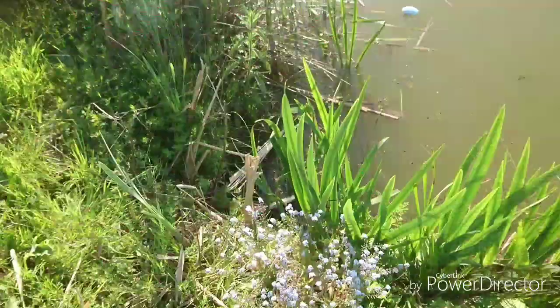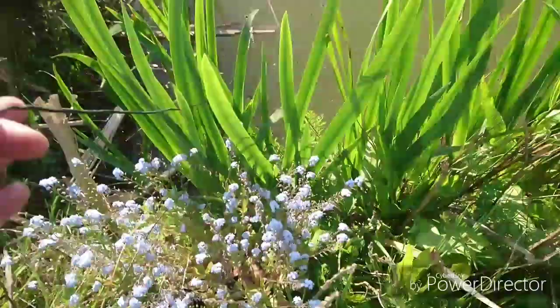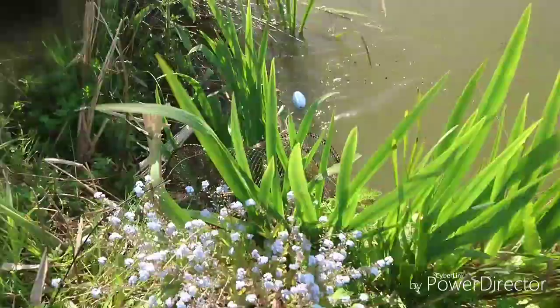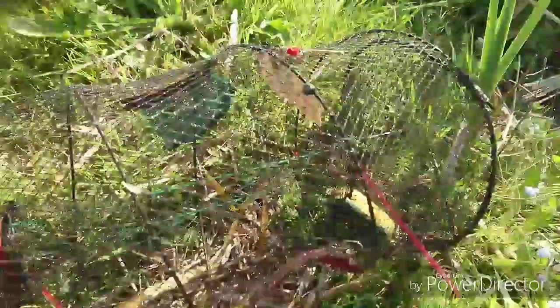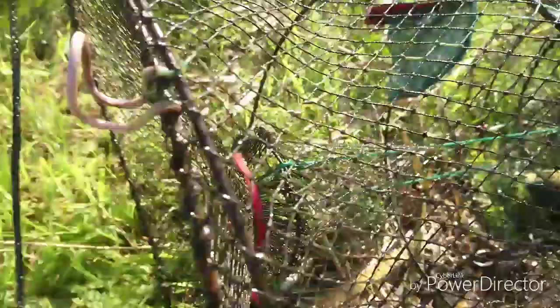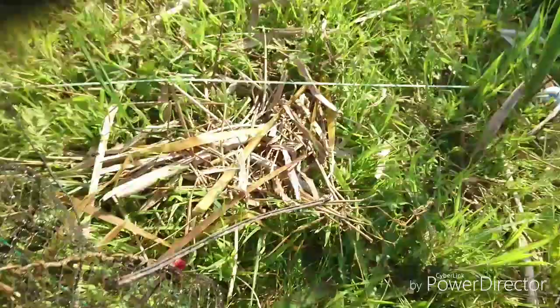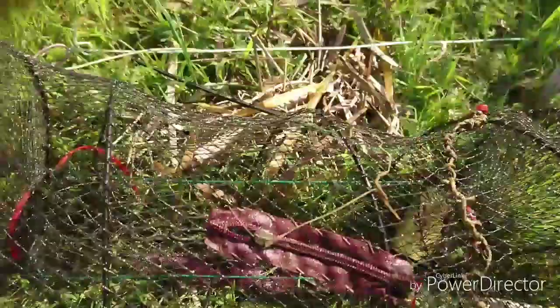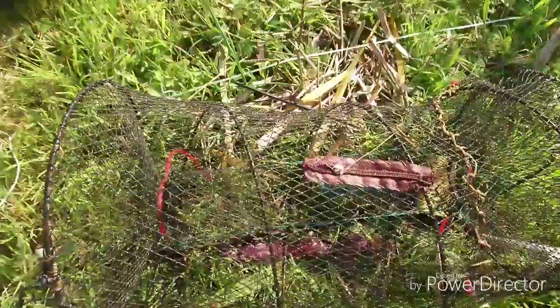Okay guys, trap number three for molasses - black treacle, sugar-based bait. Let's see what's in this one. Pulling it in one-handed and nothing in that one either. As you can see, there's a reduced input on the trap - I've reduced the entry size because we had a lot of carp getting into these traps. Drawn a blank on that one as well. So that's one out of three for the molasses.